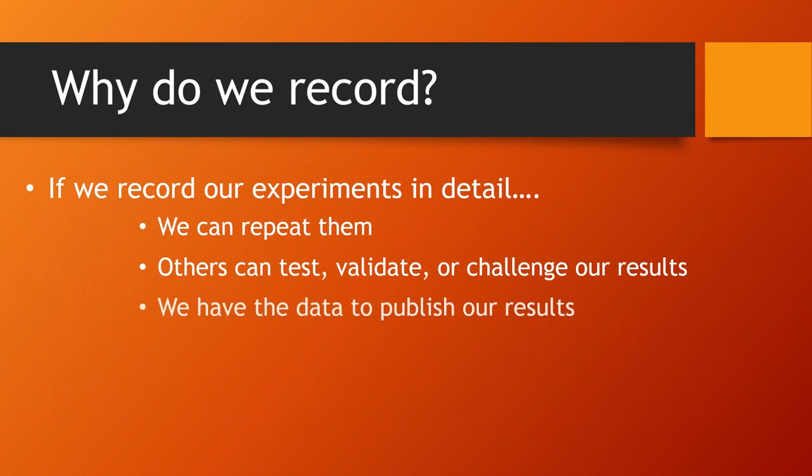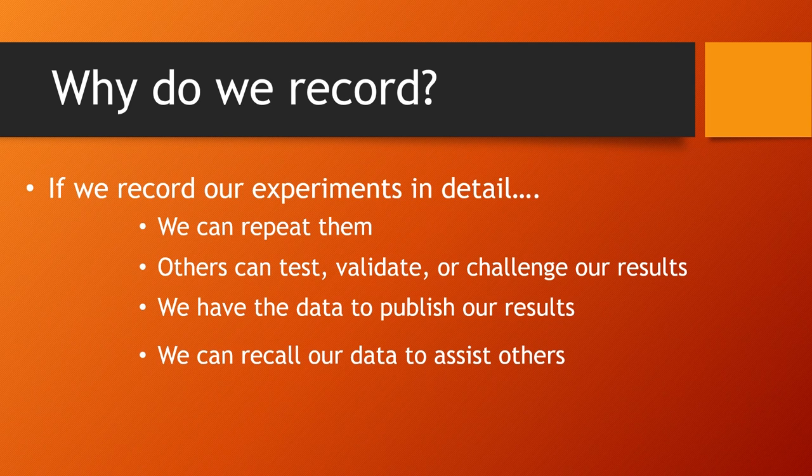I think we probably all share similar reasons why we want to record our experiments. We want to be able to repeat them. We want others to be able to test them, validate them or challenge them. We want data to be able to publish our results and so on.